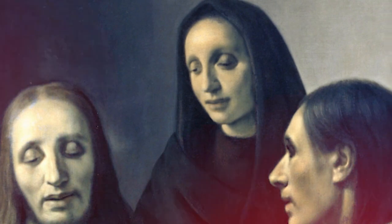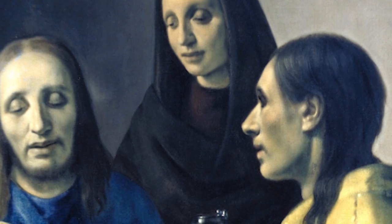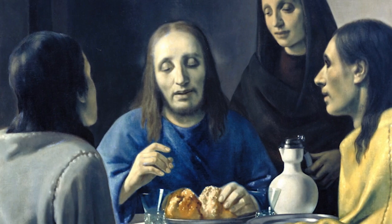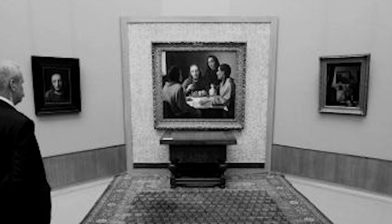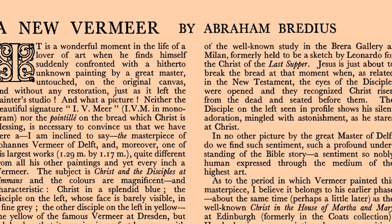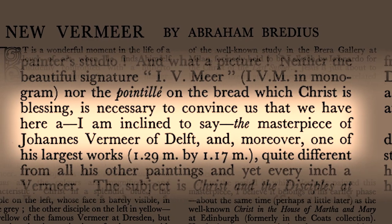In 1936, van Meegeren produced what was considered a masterpiece: Supper at Emmaus. Presented as a genuine Vermeer, the Boymans Museum in Rotterdam acquired it for a huge sum of money. It became the signature image of the Boymans Museum — it was praised in the newspapers, poetry was written in its honor. It was a big hit at the time. He was thrilled, and he now had pretty much carte blanche to do any kind of Vermeer forgery he wanted in this new style that he had invented.